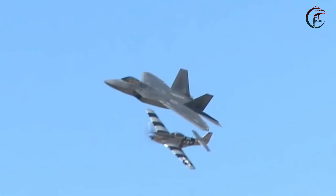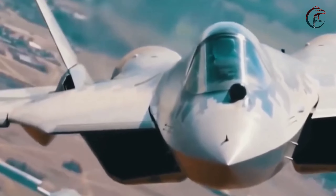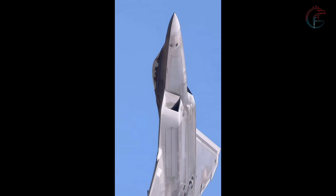Looking ahead, the F-35A's dual-capable status is likely to have ripple effects across military doctrines, international relations, and defence strategies. It underscores the evolving nature of modern warfare, where precision, versatility, and deterrence play increasingly critical roles.